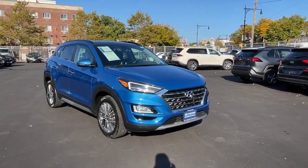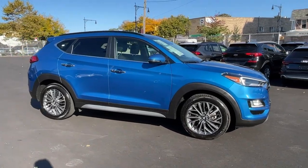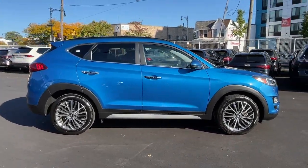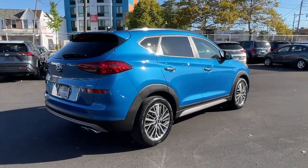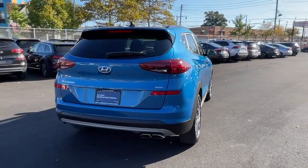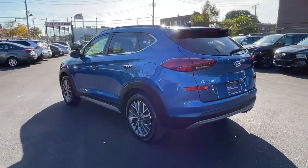Get into a car with value — a 2021 Hyundai Tucson with less than 15,000 miles on the odometer. This vehicle provides excellent value. Choose the compact crossover that delivers an outstanding combination of quality, comfort, and safety.